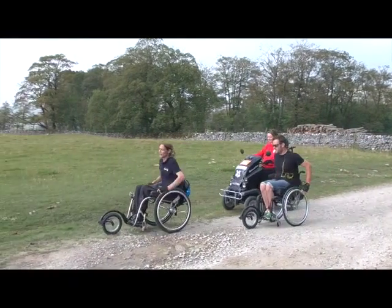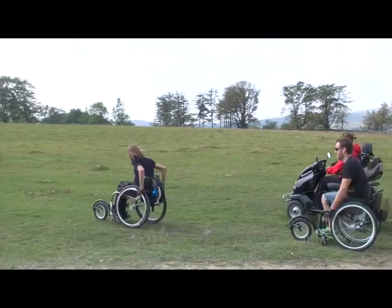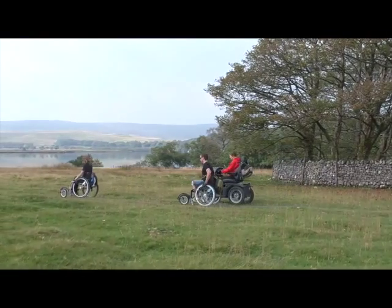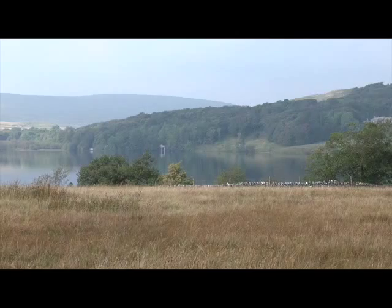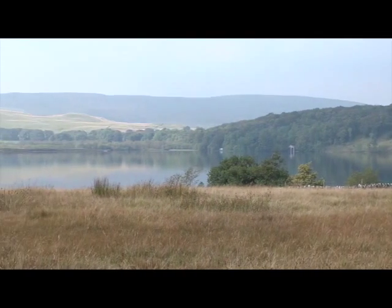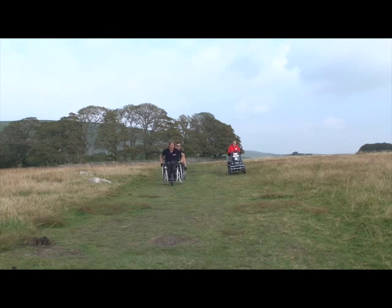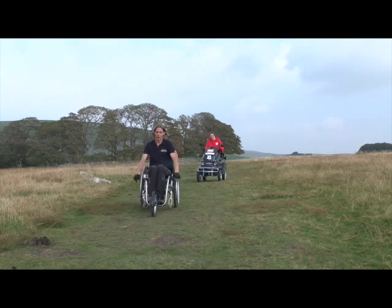Just after the gate you need to fork right across the field. Follow the stone wall around and you come back down to the Tarn. There are quite a lot of mounds on the path in the field and you get bounced around quite a lot. Also it's quite muddy and that'll get worse after it's been raining.